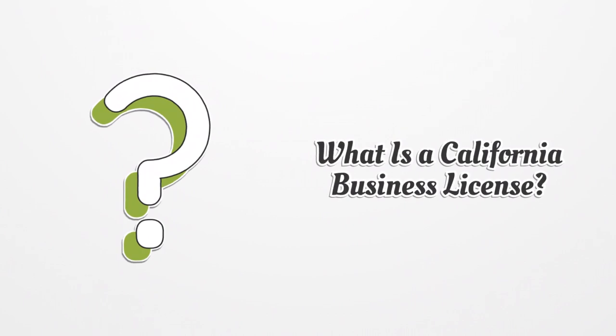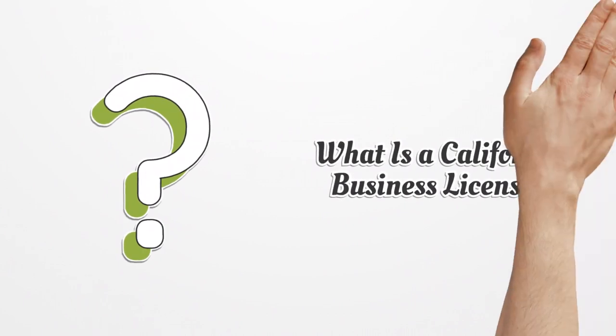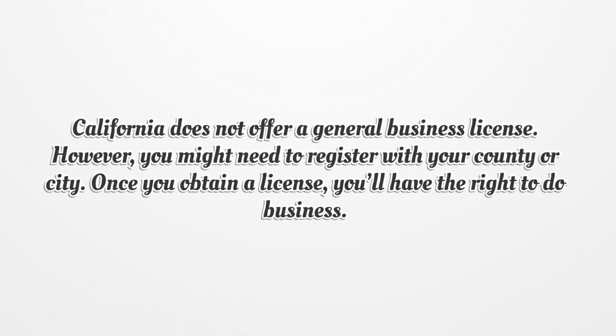What is a California Business License? California does not offer a general business license. However, you might need to register with your county or city. Once you obtain a license, you'll have the right to do business.